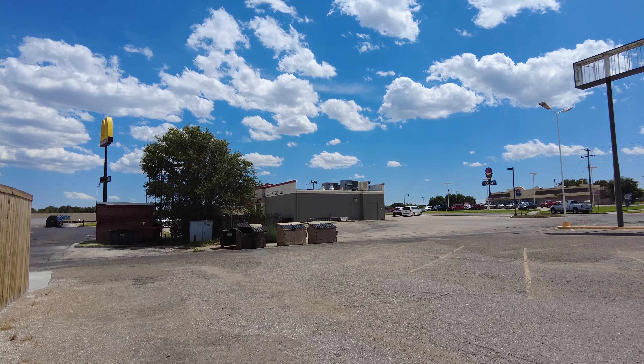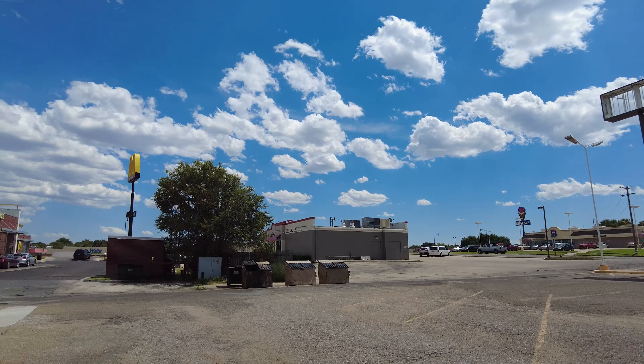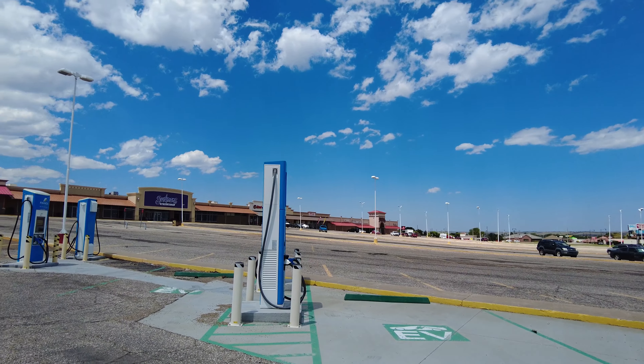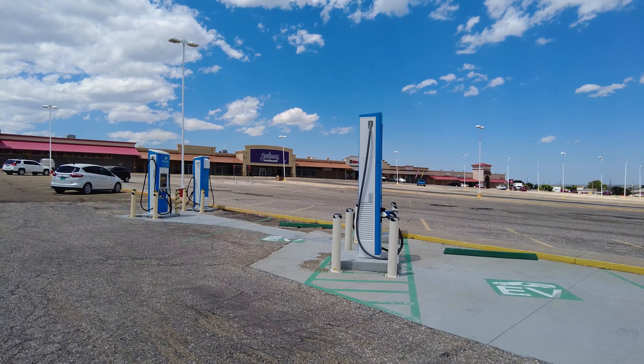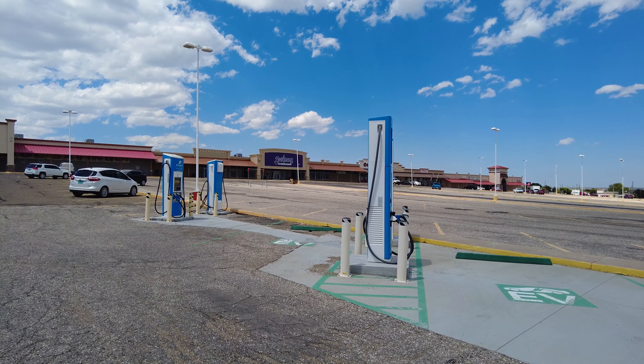Hello everyone, we're here in Gaiman, Oklahoma for another EV charging site overview. These are the DC fast chargers by Francis Energy in Gaiman, Oklahoma, located at what I think is called the Northridge shopping center. We have four DC fast chargers here.